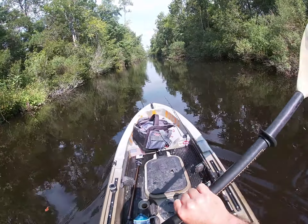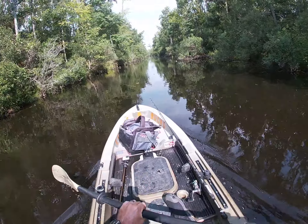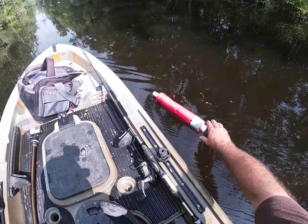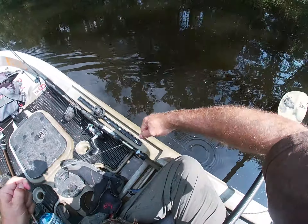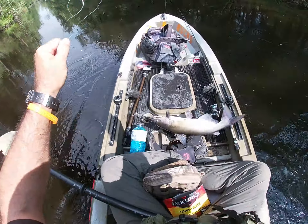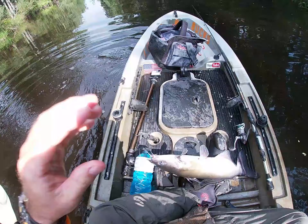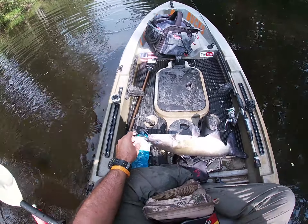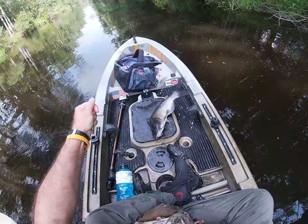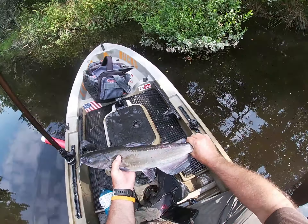Looks like we got a bite — yeah we do! And that is on Catfish Pro Blood bait. See what that circle hook did? Right there — that's what it's supposed to do. Not bad looking.